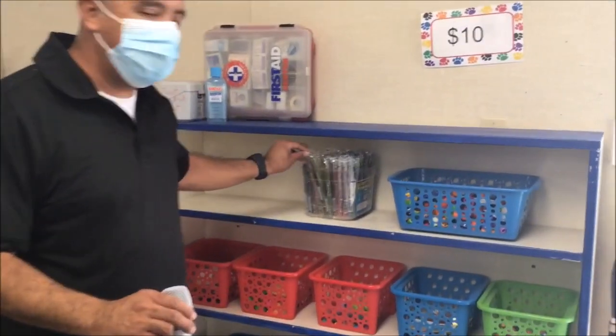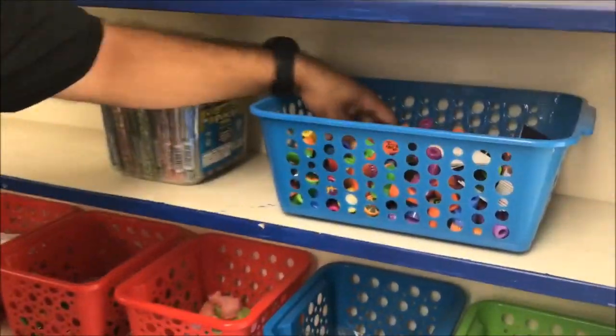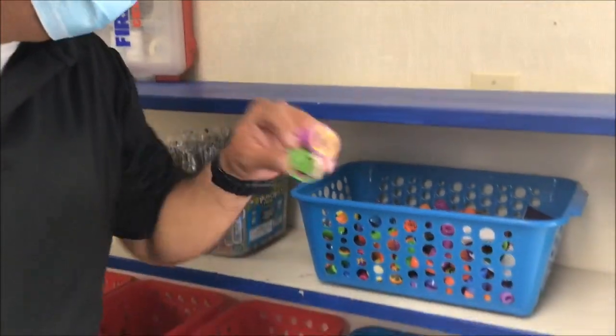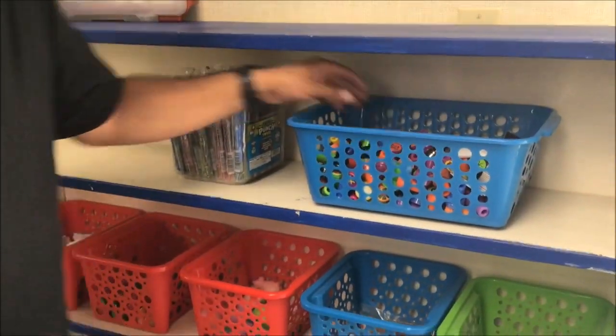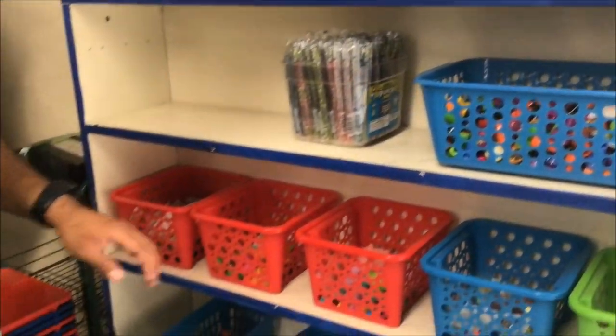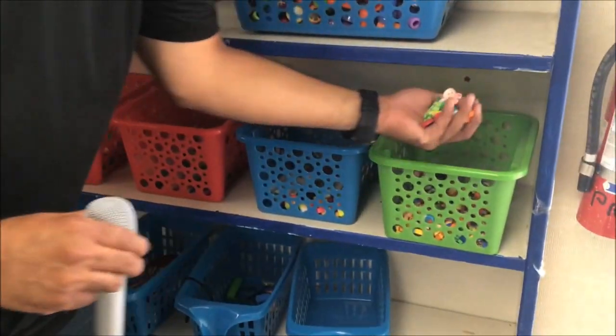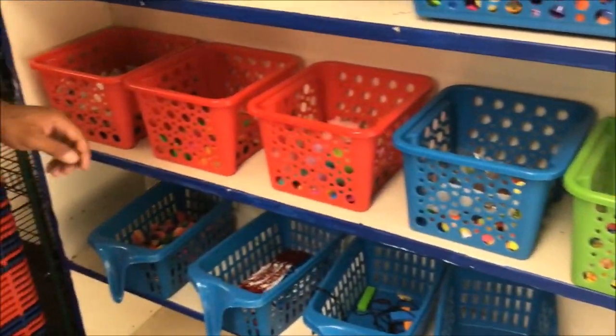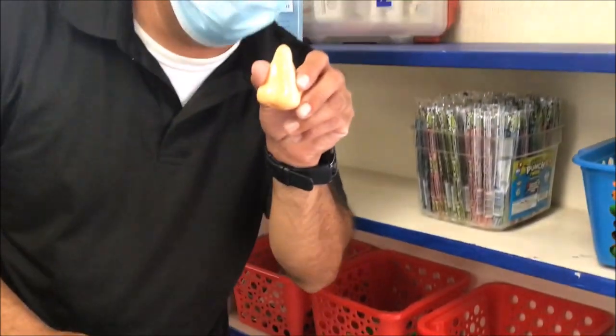So we have Sour Patches for 10 Baldwin Bucks. We have different types of stamps. We're getting close to Halloween, so we do have some Halloween stamps. We have some Baldwin Paul stamps. On this side, boys and girls, we also have a bunch of erasers that you can purchase — different kinds of erasers. We have pencils and we have sharpeners.